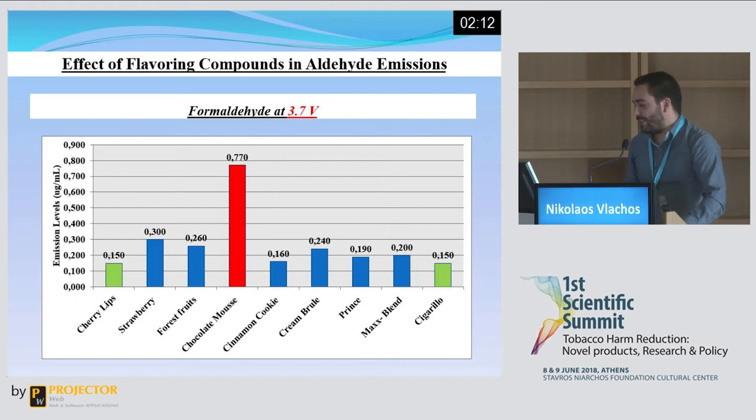In the next set of our experiments, we tested the aldehyde emission levels produced by different flavouring compounds used in e-liquids, using commercially purchased e-liquids. We used three sets of flavours: three fruit flavours, three sweet flavours, and three tobacco flavours. We set the device at 3.7 volts, since that was the point where the lowest emissions were exhibited.